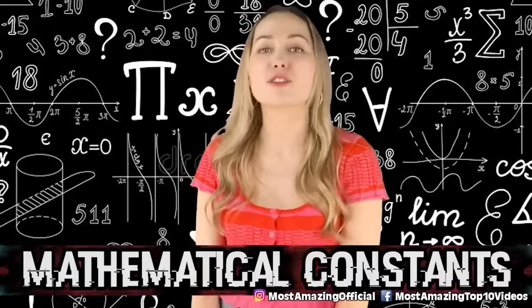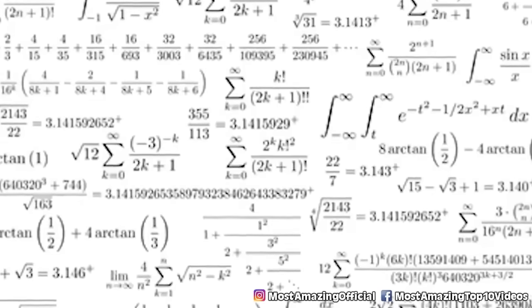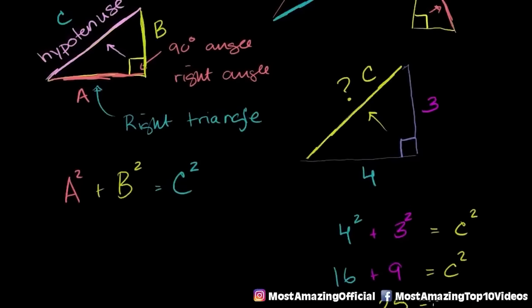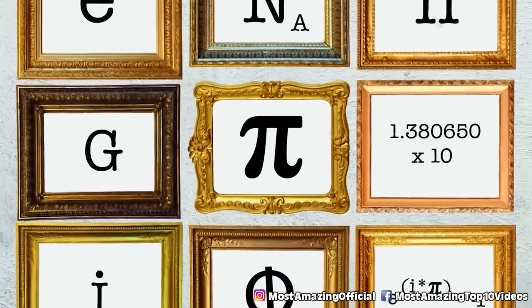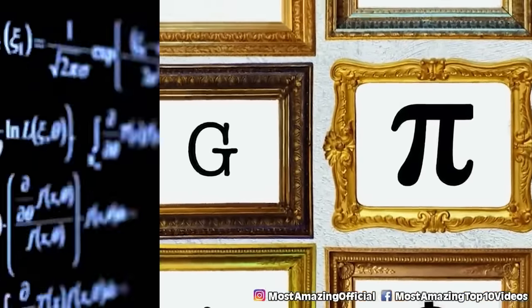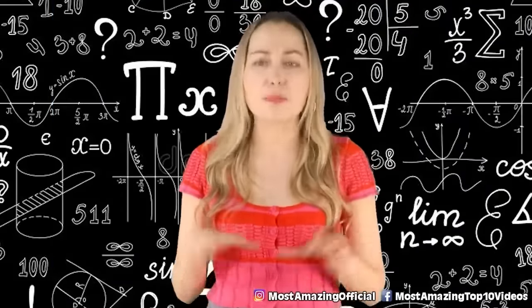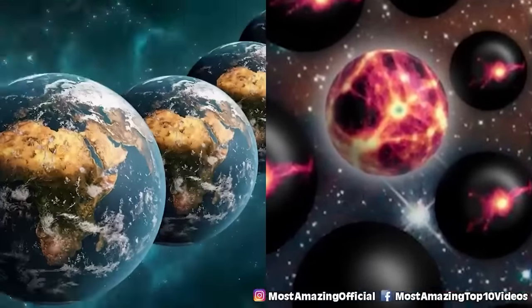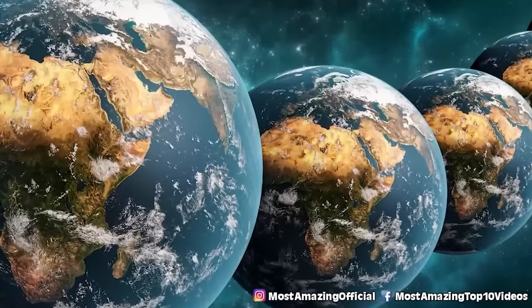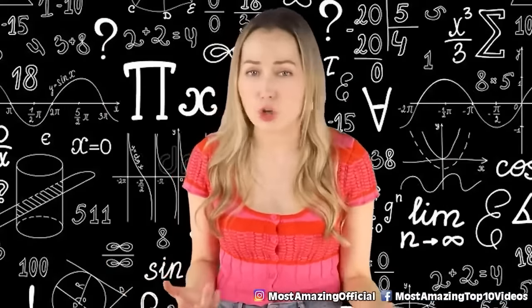Coming up in our number 9 spot, we have mathematical constants. Everything in our known universe can be explained with mathematical equations — think the Pythagorean theorem. Scientists know the structure of our universe can be broken down into a mathematical structure, or math without human baggage. Because of this, it's entirely possible to hypothesize there are other universes based around different mathematical structures, each with their own laws and rules. Infinite mathematical structures means infinite universes — some just slightly different, some completely different.